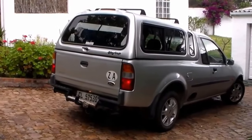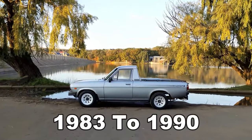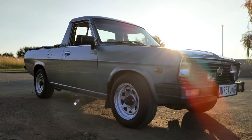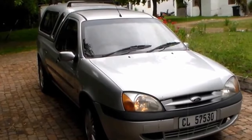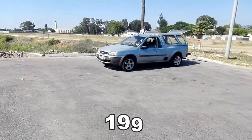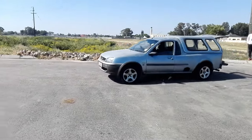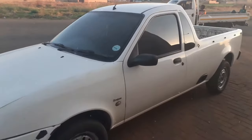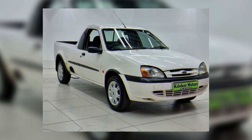Over the years, the Ford Bantam came in three different versions. The first, from 1983 to 1990, was designed to rival Nissan's B140 and Volkswagen's Caddy, and was built on the Ford Escort platform. The second version, running from 1990 to 2001, was constructed on the Mazda 323 base. Finally, the third iteration, produced from 2002 to 2011, used the Ford Fiesta as its foundation.